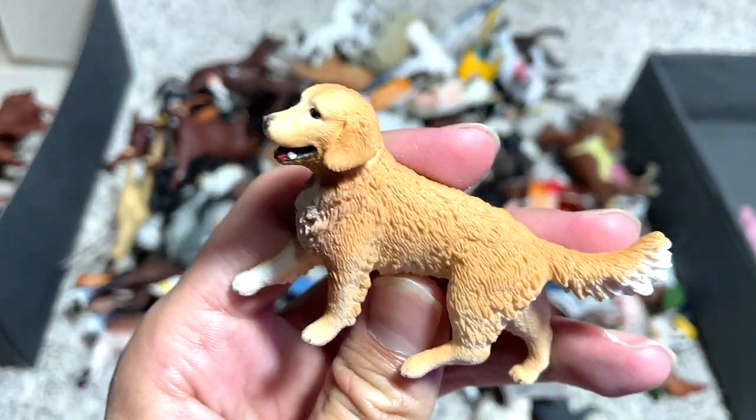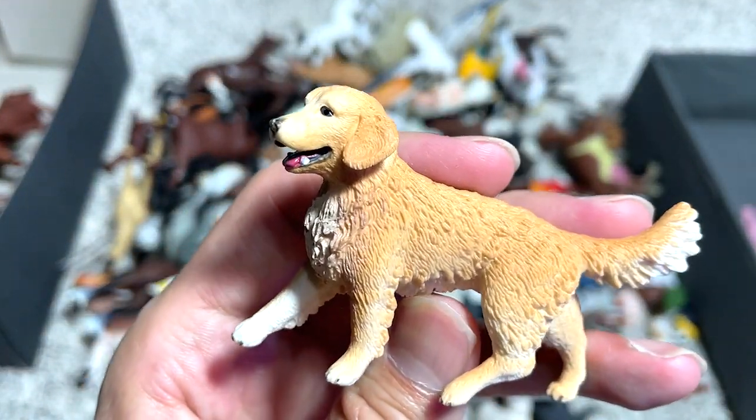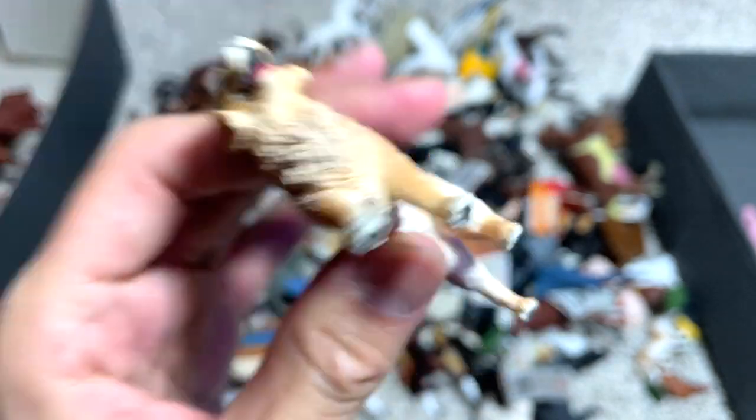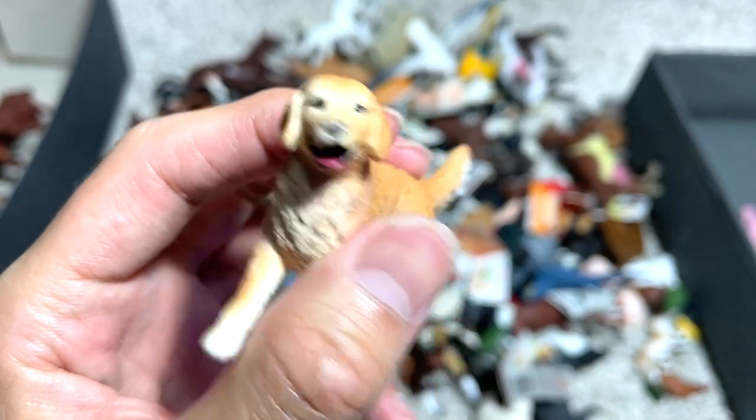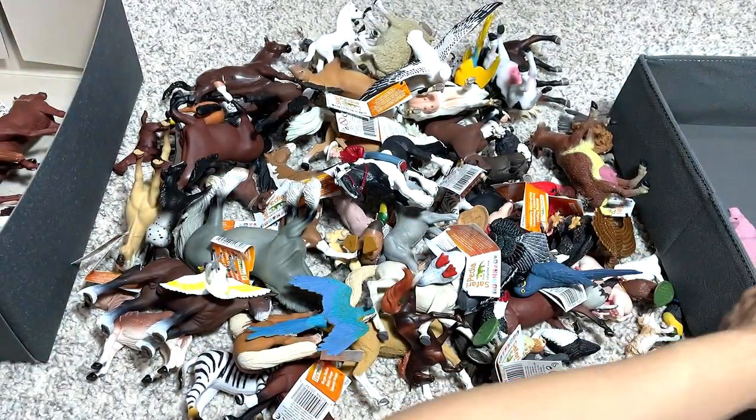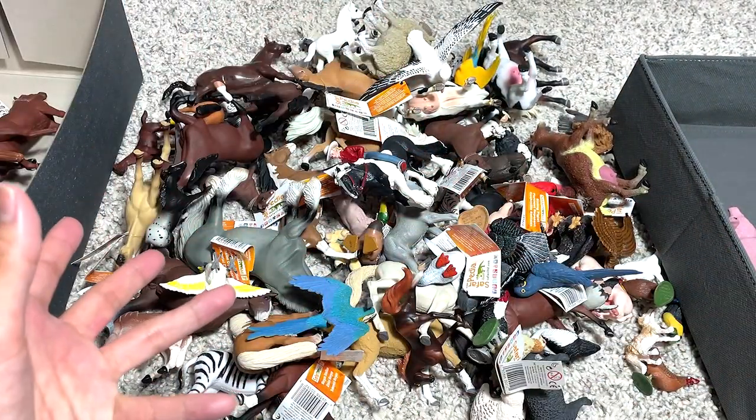Golden Retriever. I am thinking of getting a Golden Retriever. I do have a Shih Tzu, but I feel like getting another dog. I love Golden Retrievers — what do you guys think? Should I get a Golden Retriever?